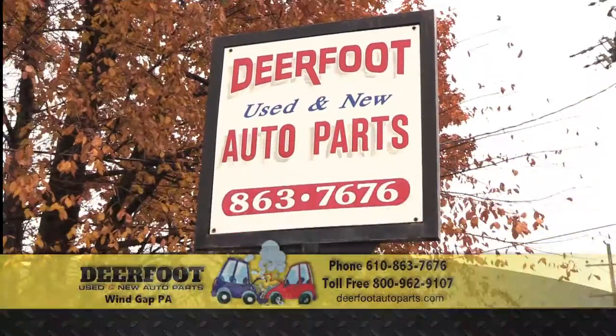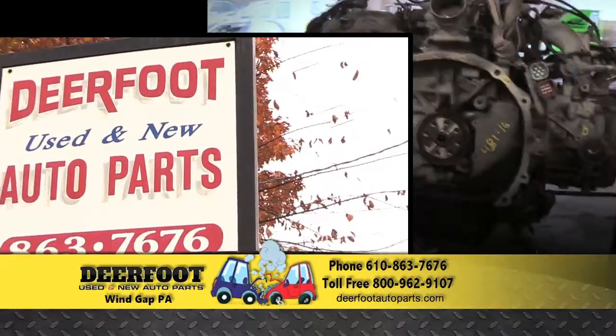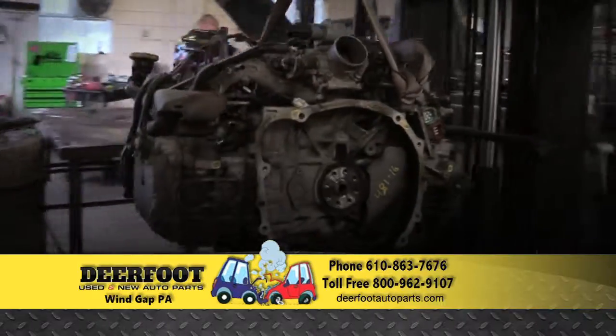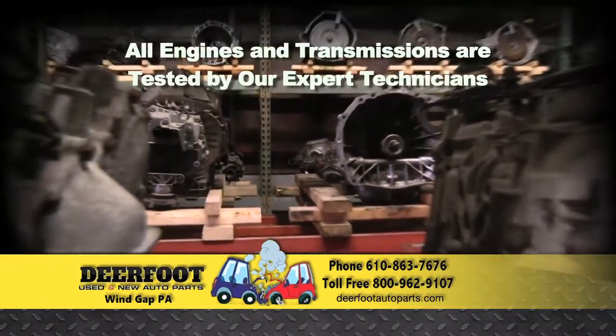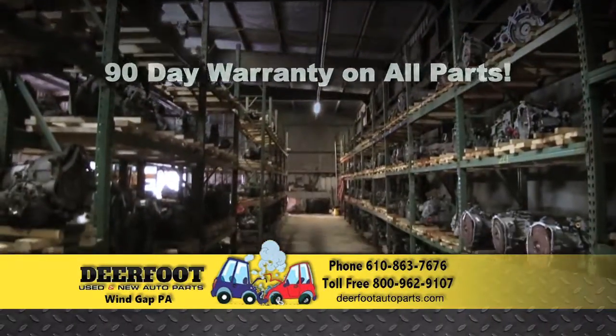Deerfoot, can I help you? If you need quality used and new auto parts, Deerfoot is the only call you'll need to make for a huge inventory of domestic and imported parts, including engines and transmissions that you can count on. Guaranteed.